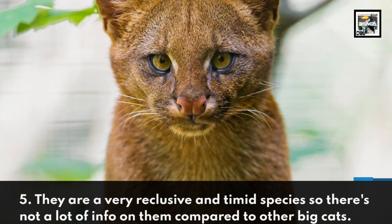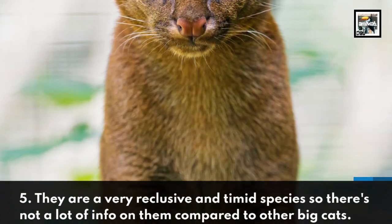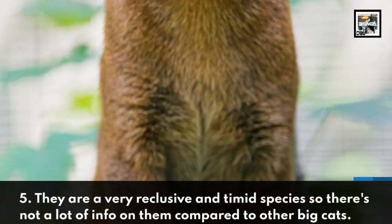They are a very reclusive and timid species, so there's not a lot of info on them compared to other big cats.